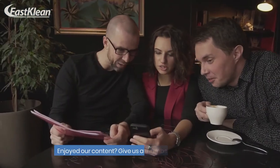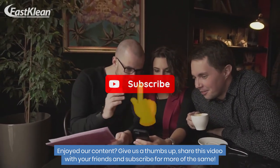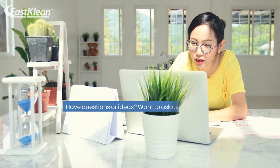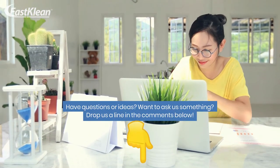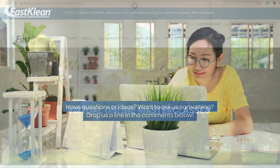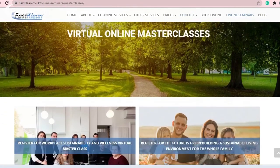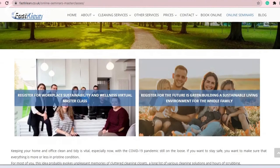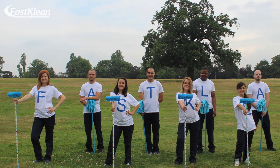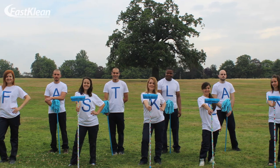Have questions or ideas? Want to ask us something? Drop us a line in the comments below. Enjoyed our content? Give us a thumbs up, share this video with your friends, and subscribe for more of the same. We would also like to invite you to join our virtual online masterclasses to learn more about keeping your home clean and tidy. Thank you for watching, and until next time — Fast Clean: a greener and healthier future.